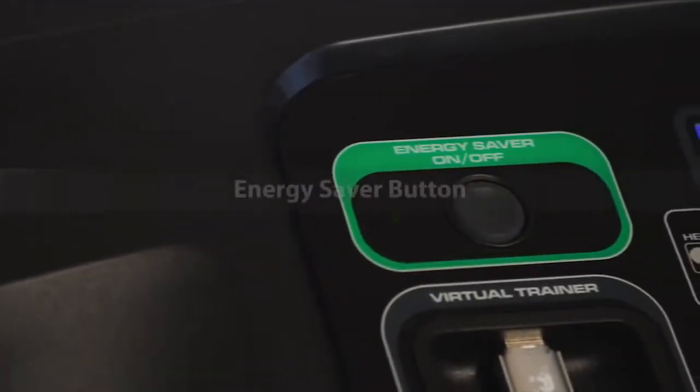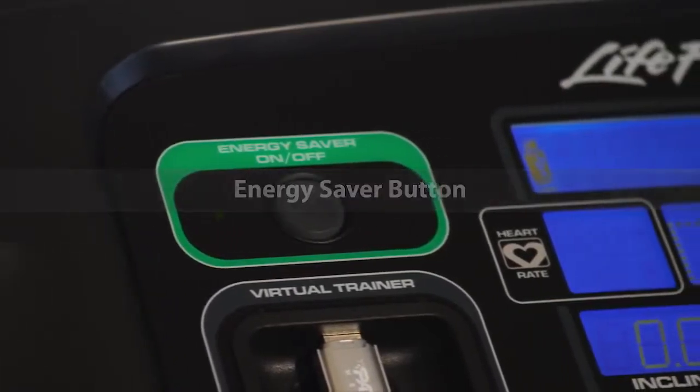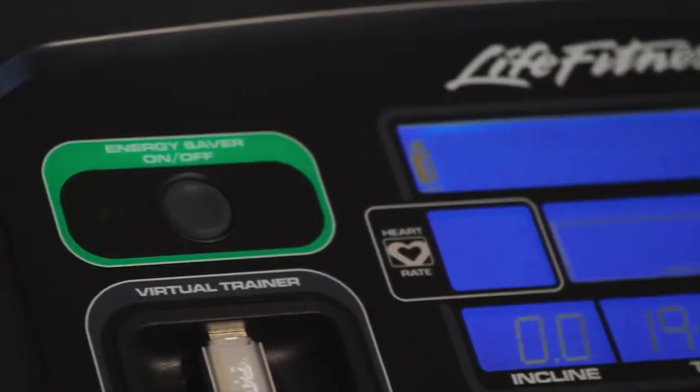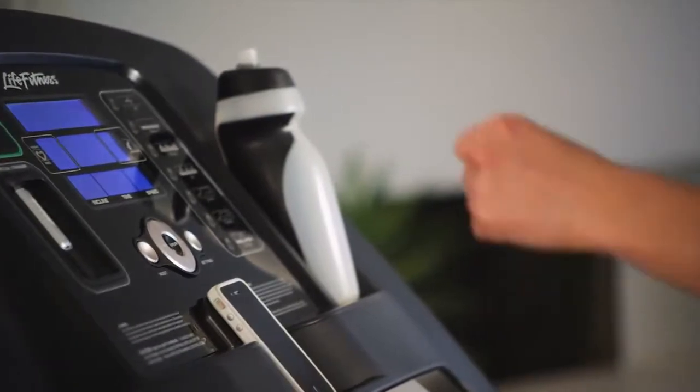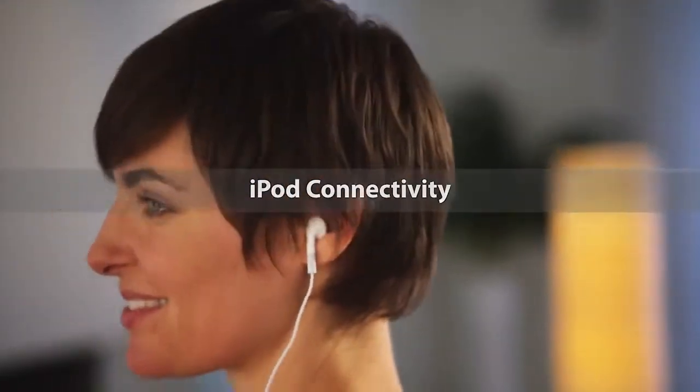The F1 Smart is our first treadmill to offer an energy saver button. With one touch after a workout, the energy use is lowered by 90%. Touch it again and the treadmill wakes up quickly so workouts never wait.